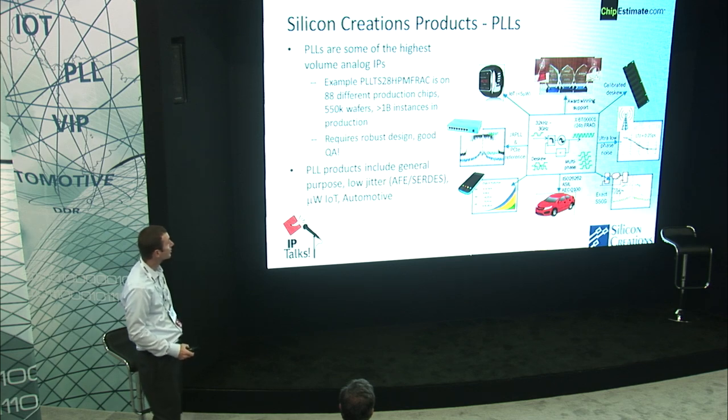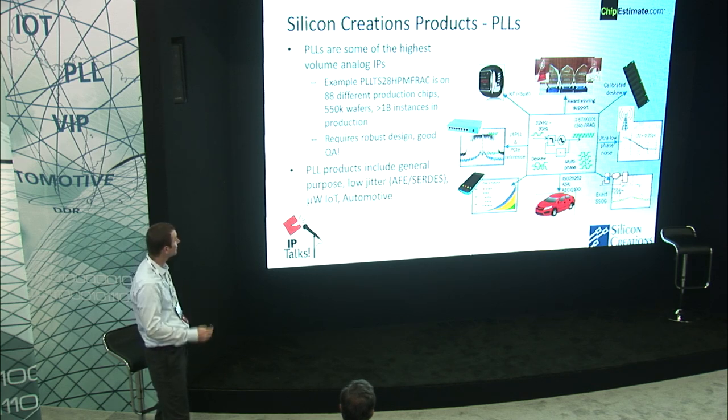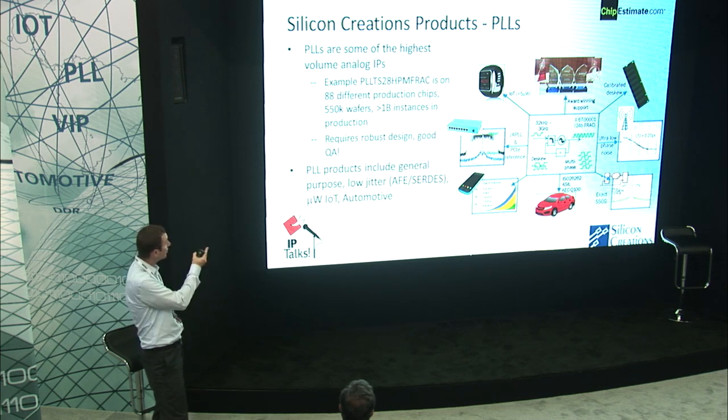This is an overview of our PLL products. As you may know, PLLs are some of the highest volume analog IP products. Just to give you an example, from TSMC's 28 nanometer node, we have a single IP instance that's on 88 different production chips. This corresponds to 550,000 wafers. From our calculations, this is over a billion instances of this one PLL in production — quite high volume indeed. This is going to require a robust design flow. We have general purpose PLL products, low jitter products for AFE and SERDES, micro WAP PLLs, and automotive PLLs.